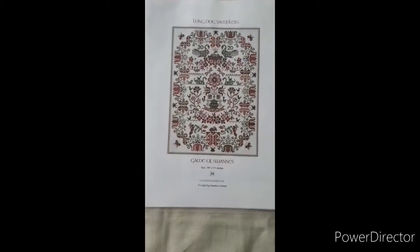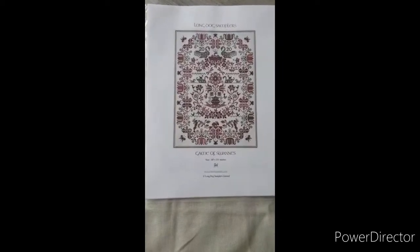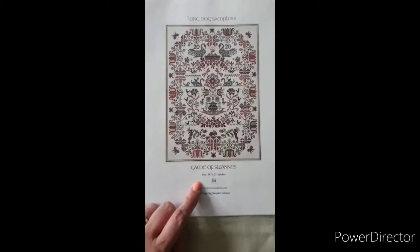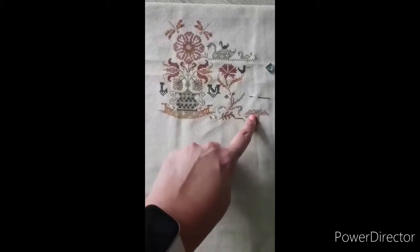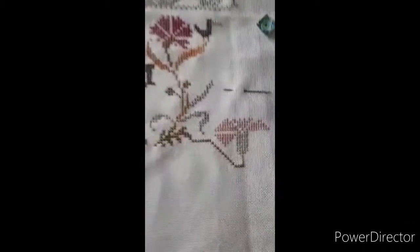Hi everyone, today is August 17th. Yesterday I have been working on my Longlock Sampler's Game of Swans, which is this pattern — very cute. I worked on this flower and I really like how those colors are combined.